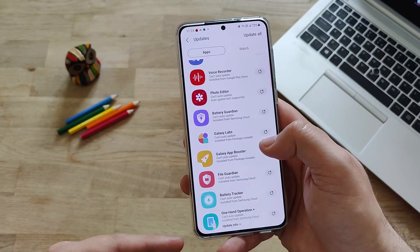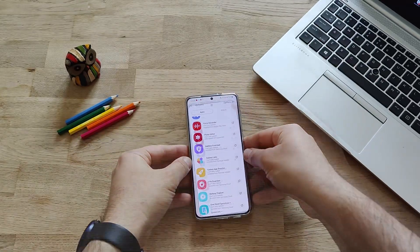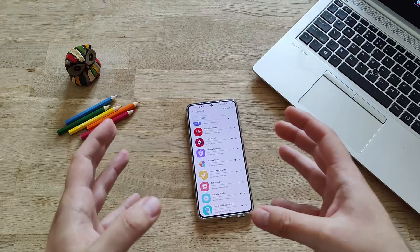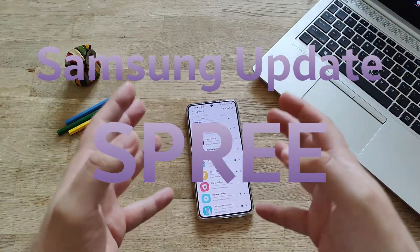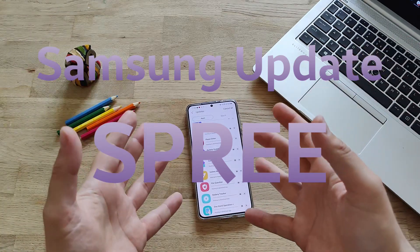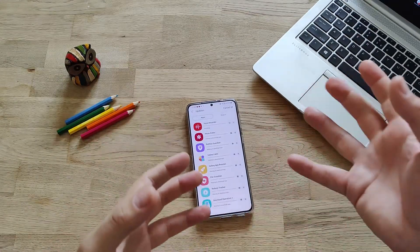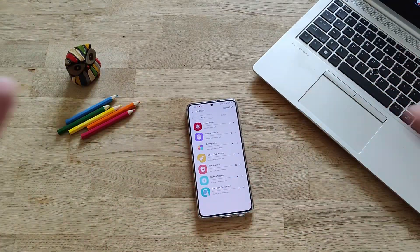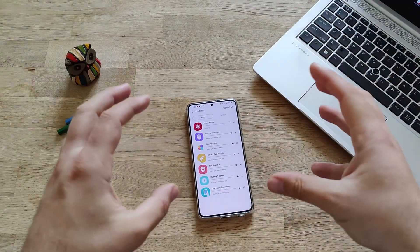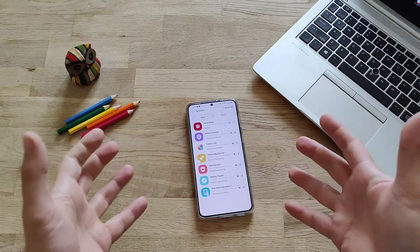And also an update to the One Hand operation. There is actually only one word that can describe what is going on here. Samsung is on an update spree - they are really updating One UI 3.0 like crazy. They've pushed five updates in almost one month for S21 devices. People were not happy with battery life or performance, and Samsung is clearly listening to users - putting out updates like crazy, not only system firmware with patches and security updates, but also updating the stock apps.